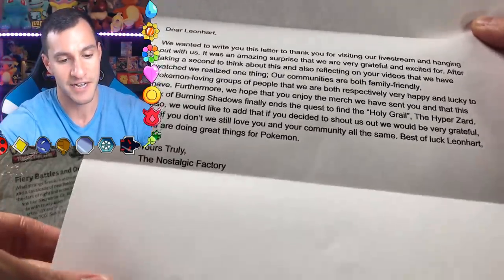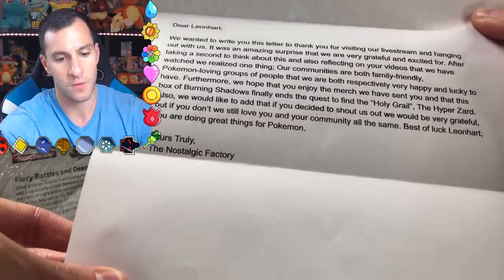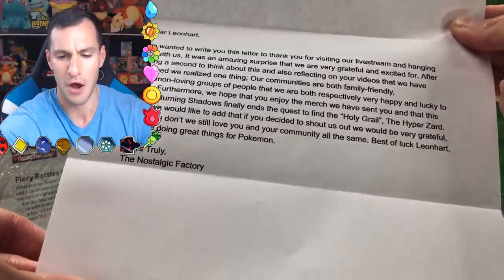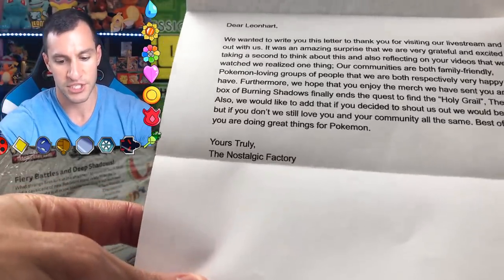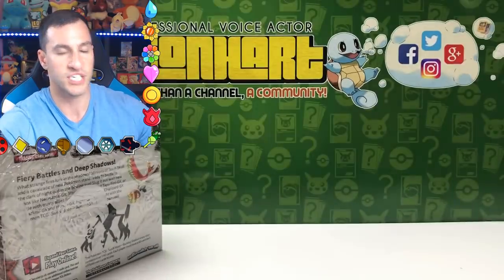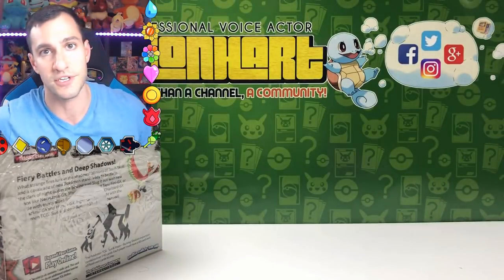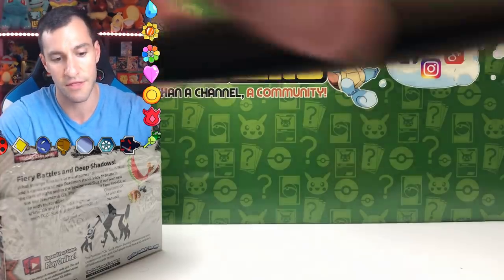Wait, you got a whole video — so here you go! 'We still love you and your community.' All right, that makes more sense. 'Best of luck, Leonhardt. You are doing great things for Pokemon. The Nostalgic Factory.' Thank you so much. Everybody go search for the Nostalgic Factory on Facebook and on Google so you can check them out.